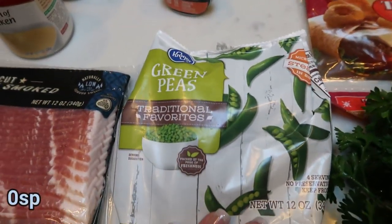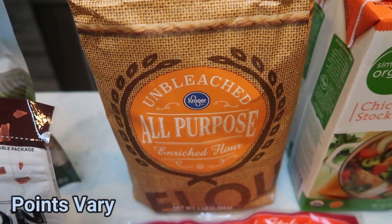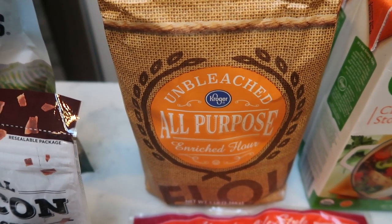A bag of frozen peas — this is for an upcoming dinner recipe. I also grabbed another package of flour. I was completely out of regular flour, and with fall baking coming up, I have lots of recipes on my menu plan, so flour was definitely needed.